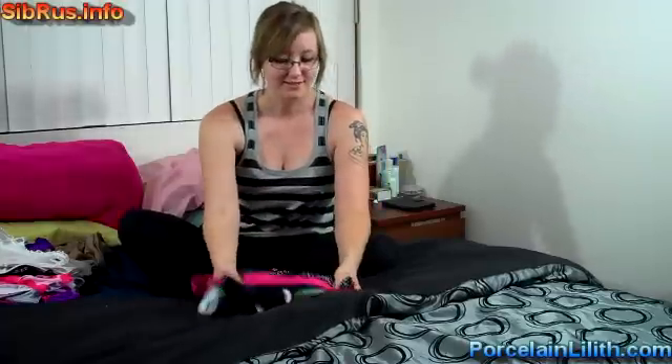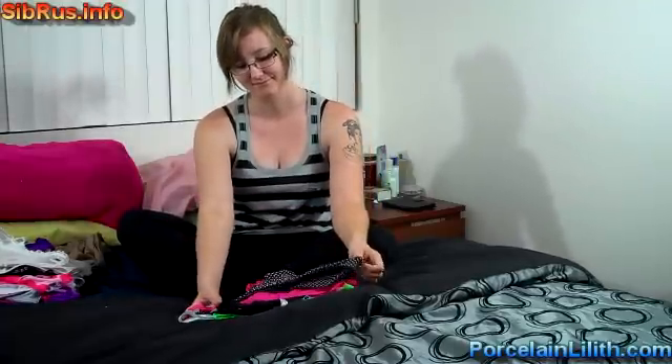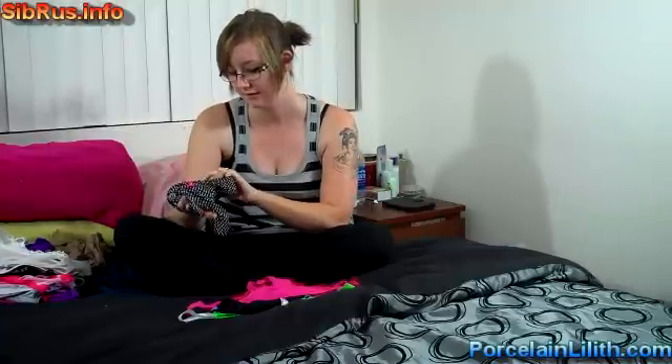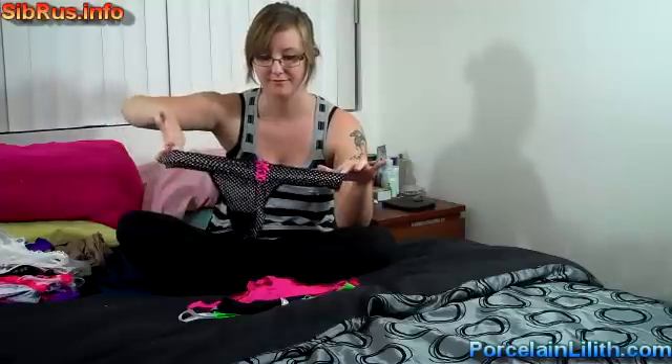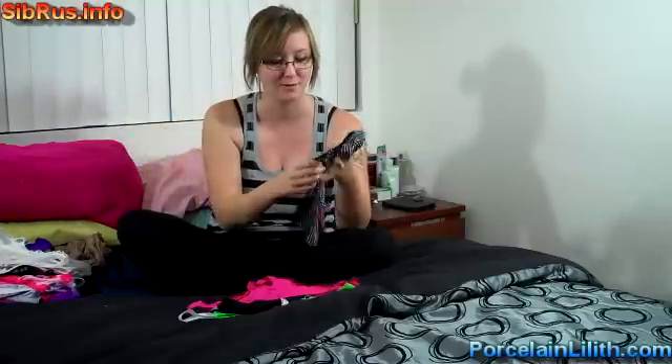Now for the thongs and G-strings. Number thirty-one, black with polka dots, from Victoria's Secret. It's a nylon blend, super soft thong. It's got a cute little bow on the back.